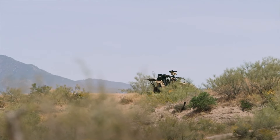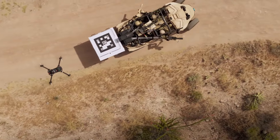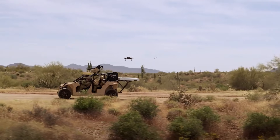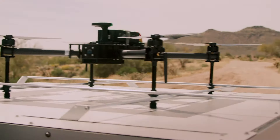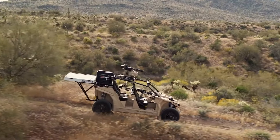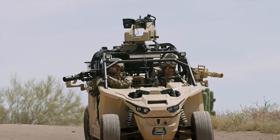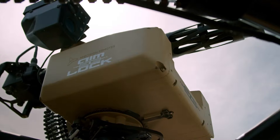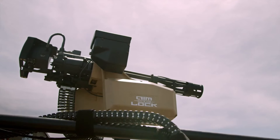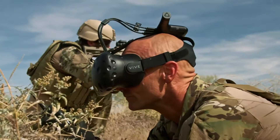The Nicola Reckless LTATV is an innovative electric light tactical all-terrain vehicle designed for high-performance off-road operations with advanced technology for reconnaissance and combat support. Built for stealth and efficiency, its electric powertrain enables quiet operation, ideal for covert missions where reducing noise and thermal signatures is crucial.